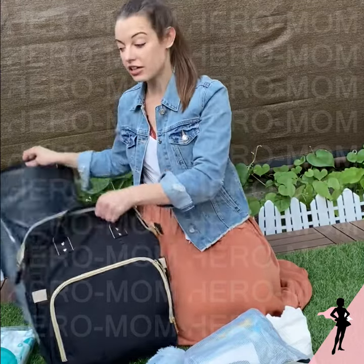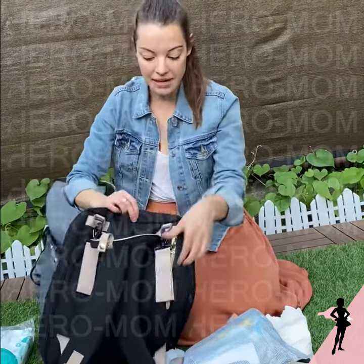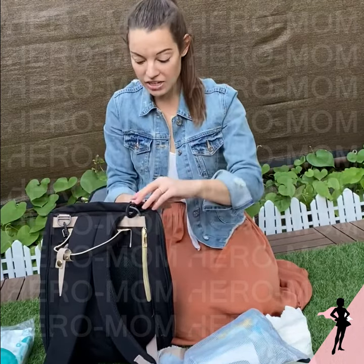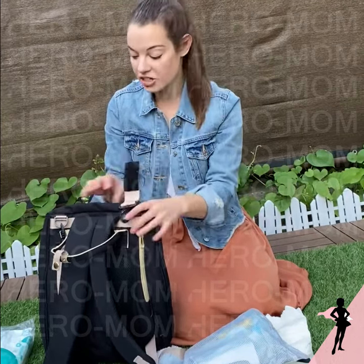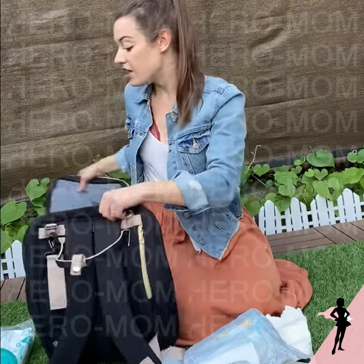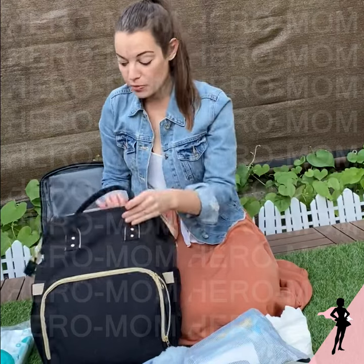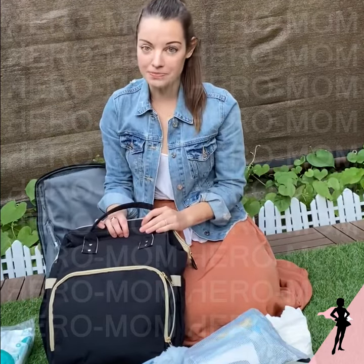My favorite part, which I just tried out today for the first time, is the stroller straps. I can fit all the stuff in here — it weighs so much — and the straps did not budge. It's just so awesome. Think of Hero Mom; they have really great products. I'm super excited about this and just had to share it with you. Hope you enjoy it.